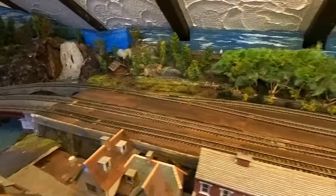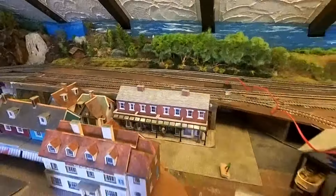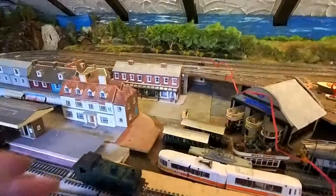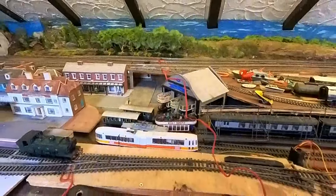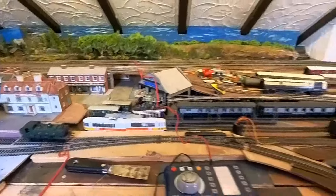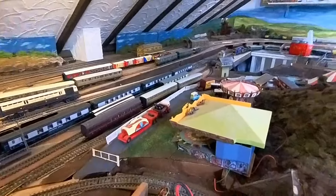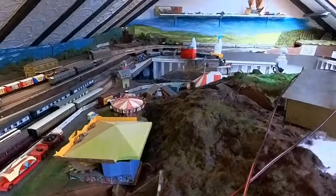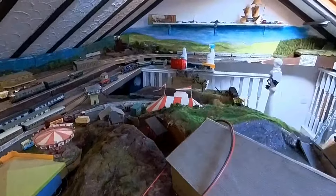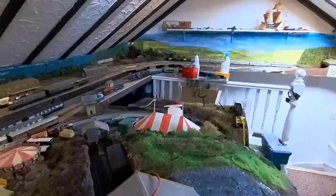Around the back here everything's still there. But a lot of work to do, and there's a tram museum — or it will be. And here we have the fairground, which is the base station for the funicular, but I've still got work to do on that.